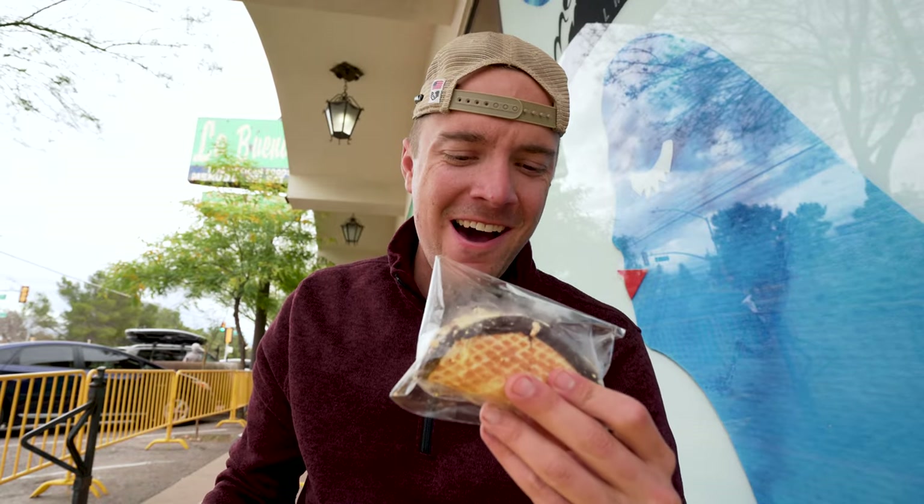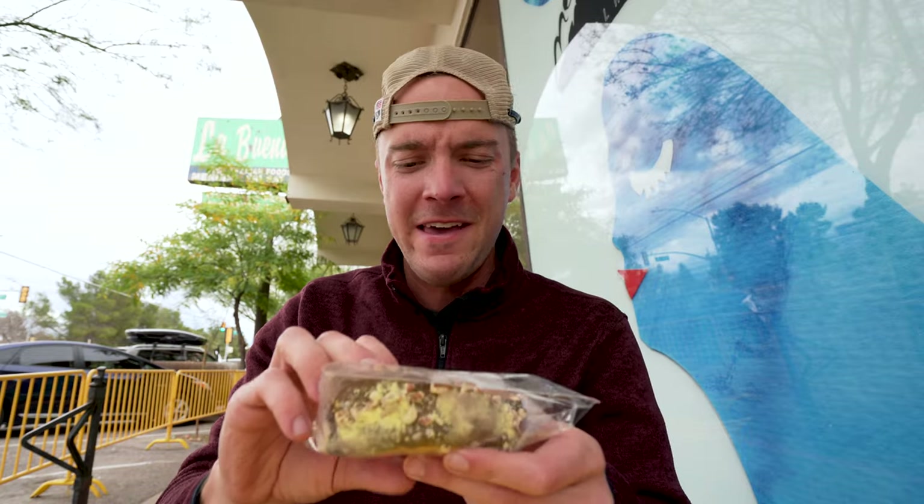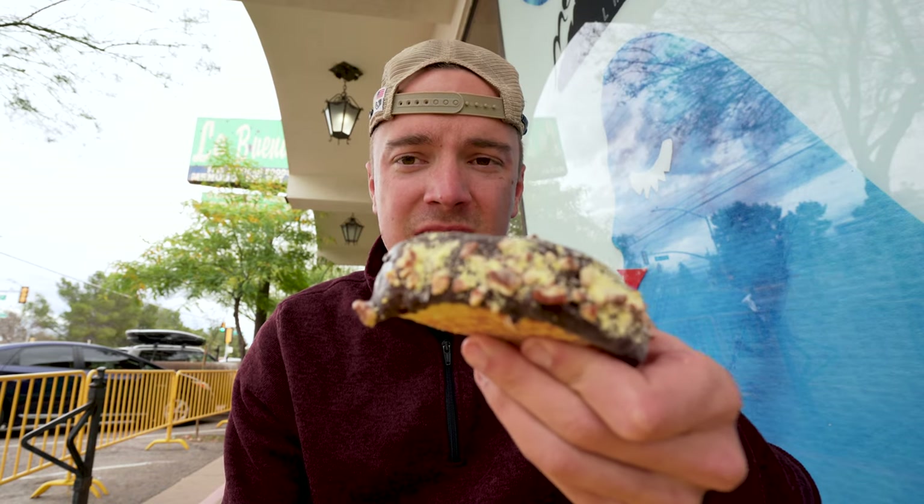All right, here we go. Just got the taco. Not gonna lie, this was $10 — a little expensive, and already pre-made too. So we'll see what the hype's about. It is frozen, so obviously I would assume there is ice cream in it. But nevertheless, let's dig in.